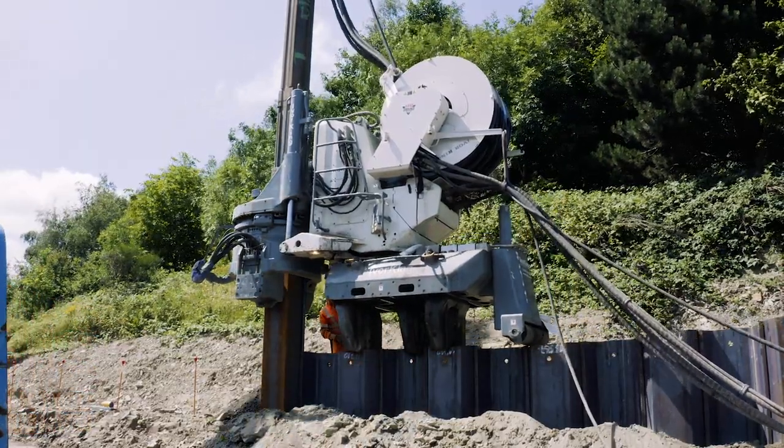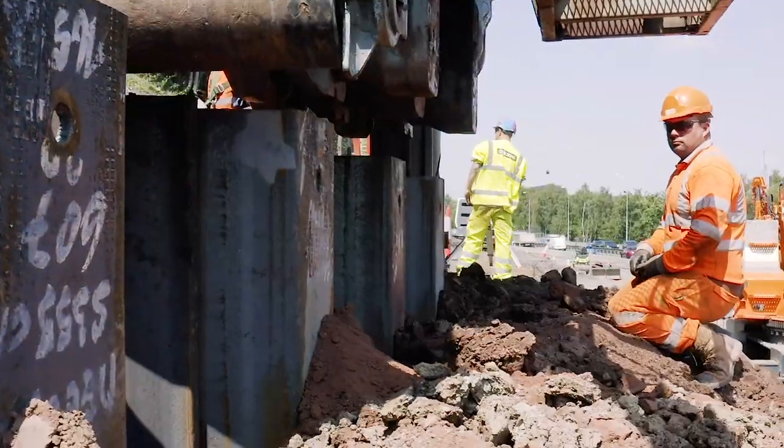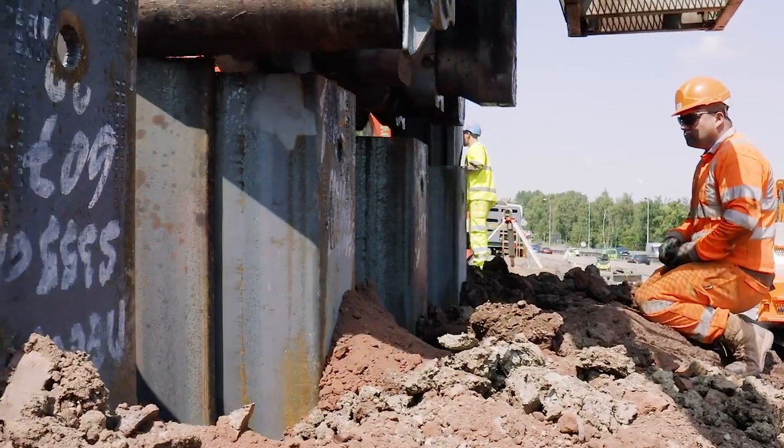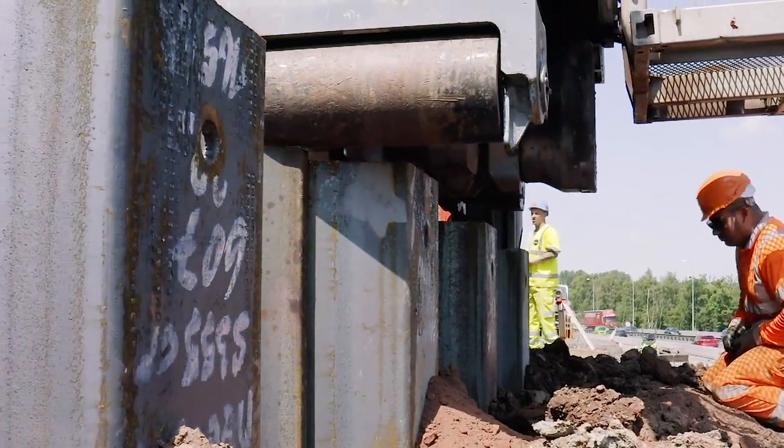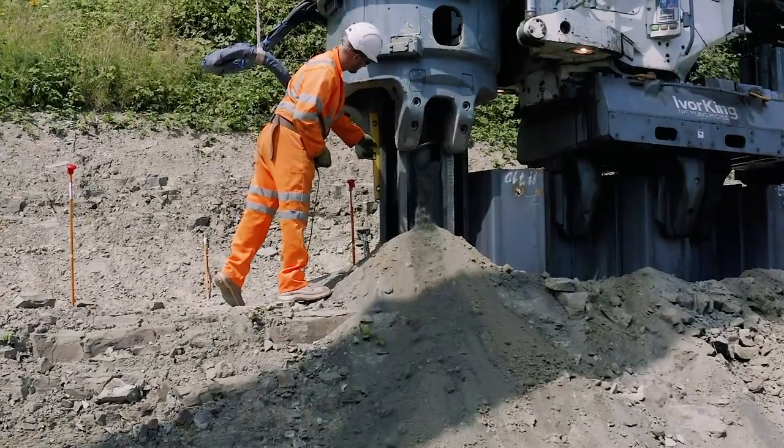To overcome adverse ground conditions, the two silent pilers operated in supercrush mode. One machine does it all, pre-auguring the ground as the piles are being pressed in.